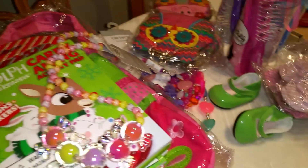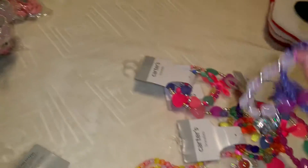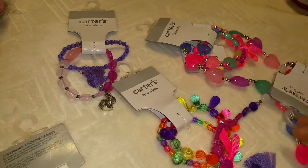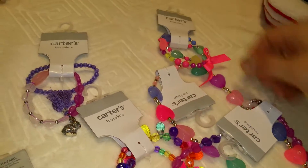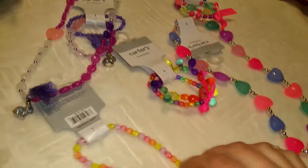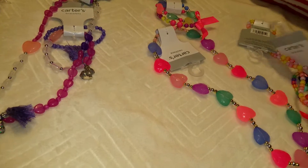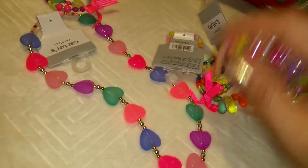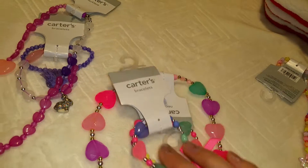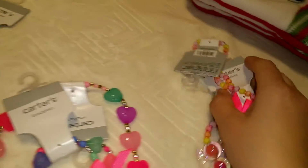Now for the jewelry — this is the Carter's brand and they had it on sale recently. I got each girl a set of jewelry. It looks well made, it's shiny, they can play with it, and they will not touch my jewelry! So each one will get her own set.